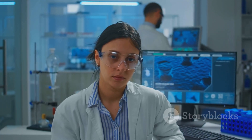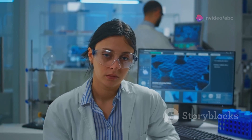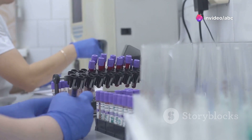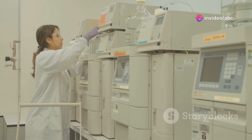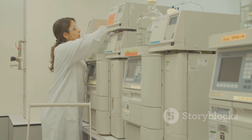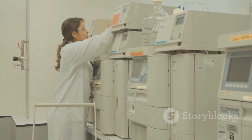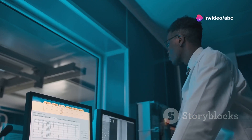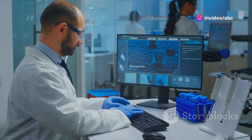However, despite their significance, traditional lab methods have limitations. They can be time-consuming, labour-intensive and prone to human error. The process often involves manual handling of samples, analysis using bulky equipment and interpretation of results that can be subjective. These limitations can lead to delays in diagnosis, increased costs and potential inaccuracies.